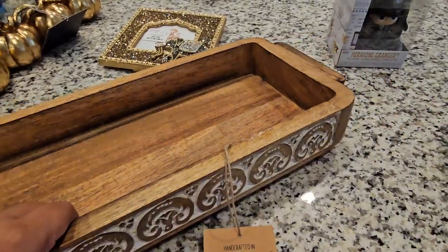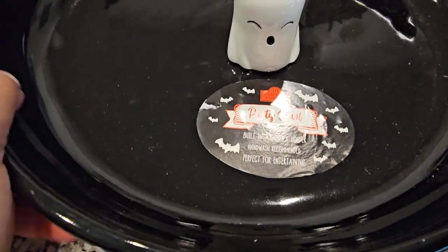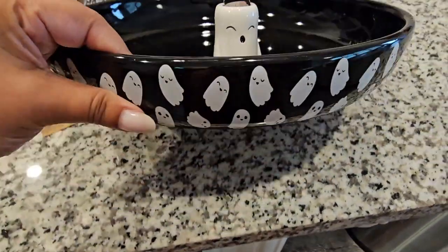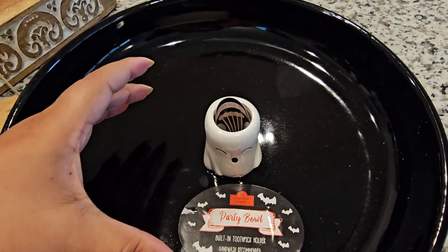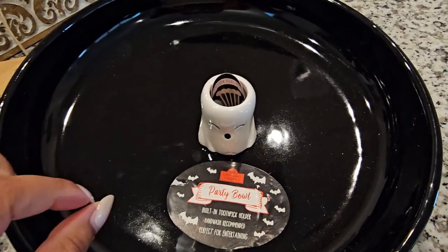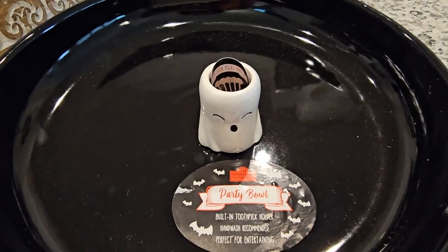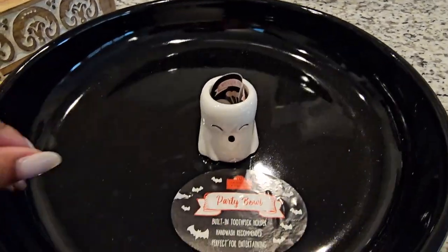Since we're already talking about food, let's move on to this cute guy right here. This is a party bowl and it has a built-in toothpick holder — you can literally put little toothpicks in there! It has little ghosties all around. I had originally picked up a mummy version, but when I went to show my husband he was standing next to this one, which is a little bigger and has ghosties. I've been obsessing over little ghosties since last year — last year was definitely the year of the ghost!